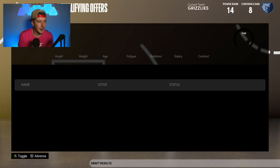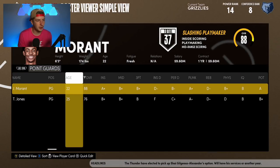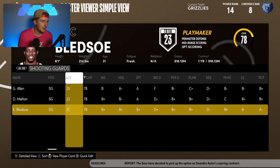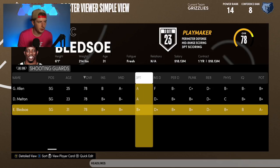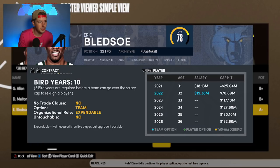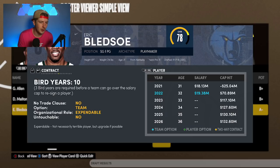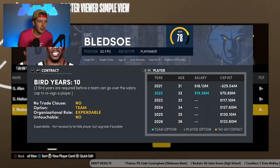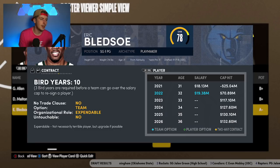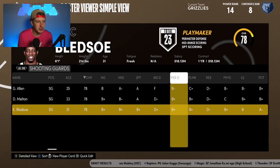Looking at the roster: John Morant and Tyus Jones at point guard, Grayson Allen, D'Anthony Melton, and Bledsoe at guard. We do have to address Bledsoe because it's already been reported the Grizzlies do not expect to keep Eric Bledsoe. That's going to be either a buyout or a trade. I don't think a trade will happen because his salary is just really high — I feel like it'll probably end up in a buyout situation.